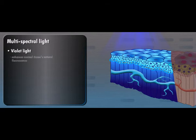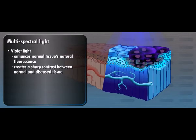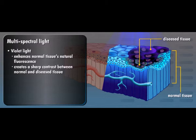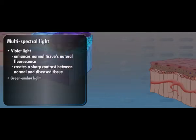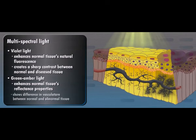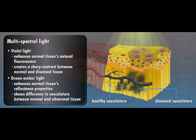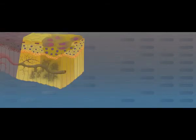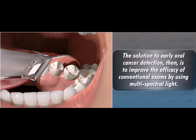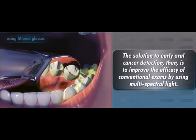Violet light enhances normal tissue's natural fluorescence, creating a sharp contrast between normal and diseased tissue, while green amber light enhances normal tissue's reflectance properties. This enables clinicians to directly observe the difference in vasculature between normal and abnormal tissue. The solution to early oral cancer detection, then, is to improve the efficacy of conventional exams by using multispectral light.